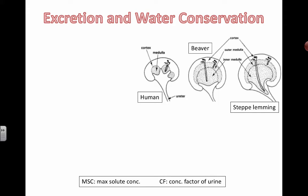Just a quick little extension video based on what we've learned about the kidney already and its role in helping us to conserve water and help to rid our bodies of urea.